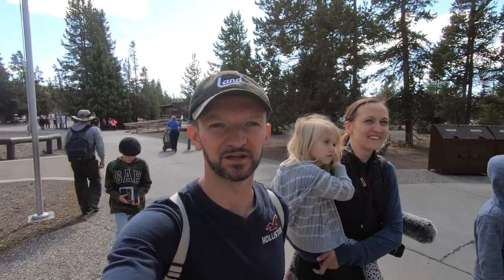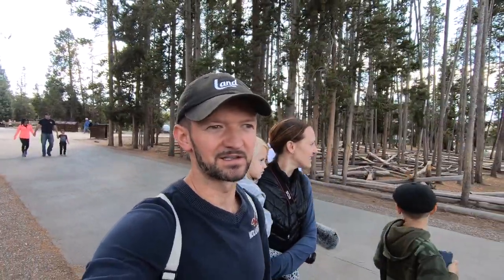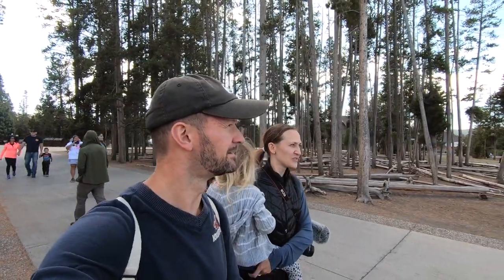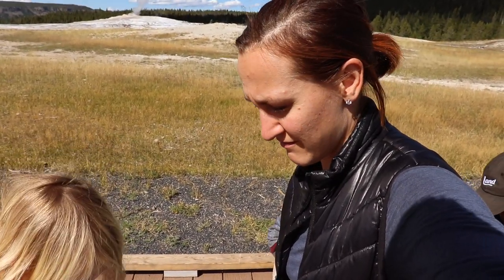We just got to Old Faithful geyser and we're walking in right now — we're gonna have a picnic right here. The parking lot is really big but even in the middle of September there's plenty of cars, so if you tow in a giant trailer it's probably not the best idea. If you drive a Class B or A that's not too big you're probably fine. There's actually plenty of seating. They're predicting it's going to erupt in about an hour.